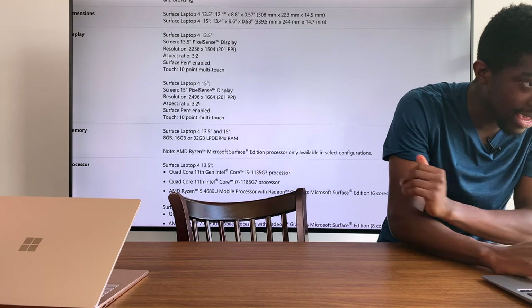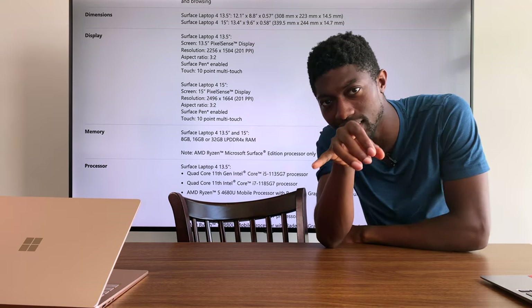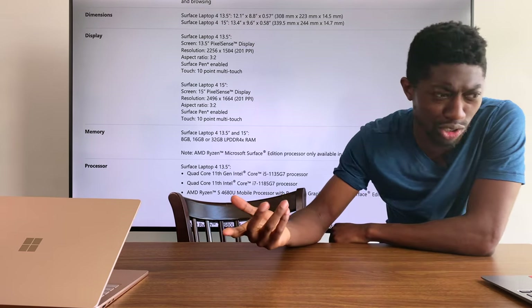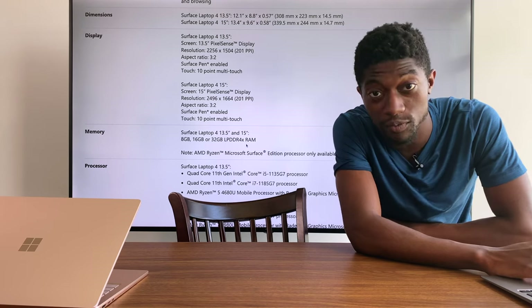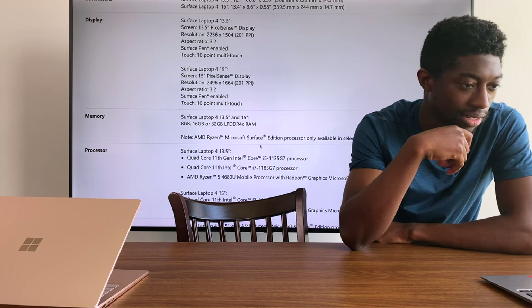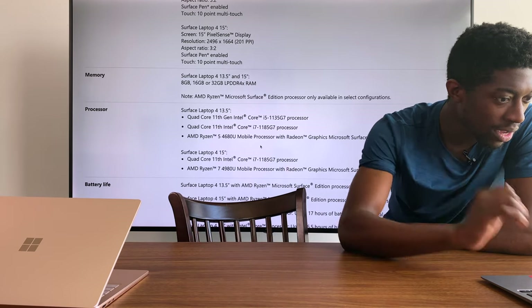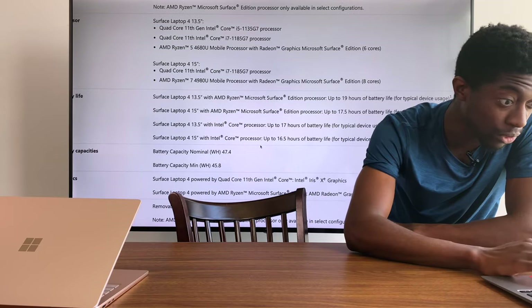This has a display of 2256 by 1504, which is a little bit less than the MacBook Air and MacBook Pro — I believe the MacBook Air is 2560 by 1600. But it's still super sharp and a touchscreen as well. It does come with 8, 16, and 32 gigabytes of LPDDR4X RAM. Battery life: they're claiming with the Intel version it's 17 hours, and with the AMD version, 19 hours.